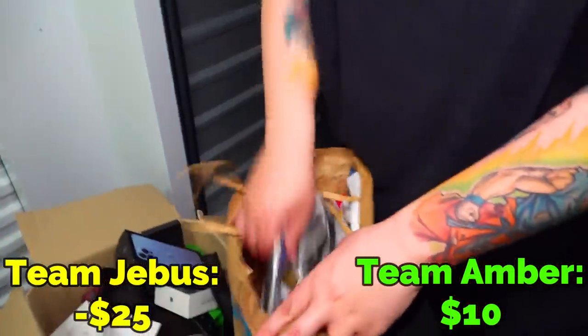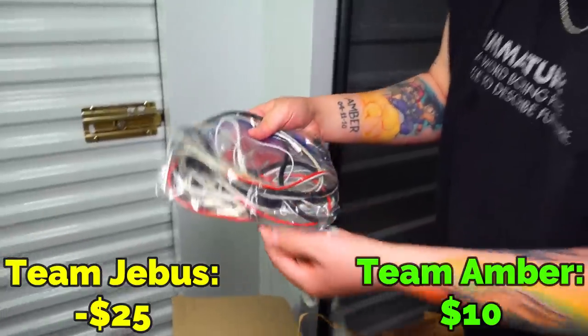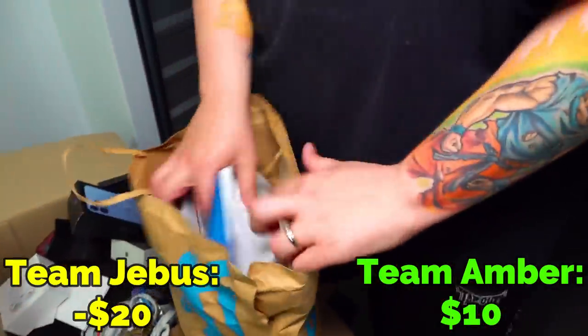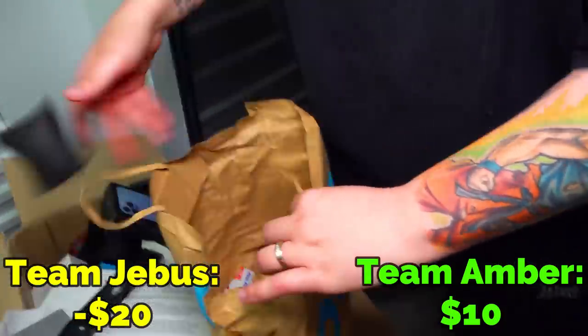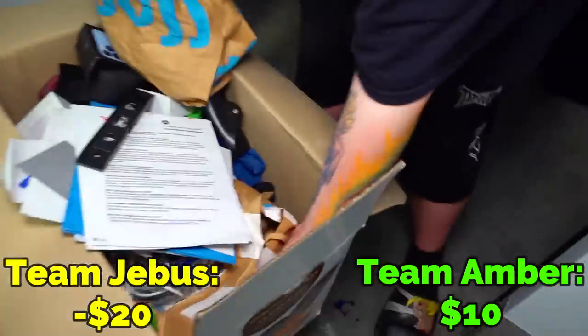There's some headphones, but I don't see AirPods, but there are some headphones in there. Let's see. Level? No. The rest of it's nothing. Everything that was in this box — yeah, this box is pretty good.